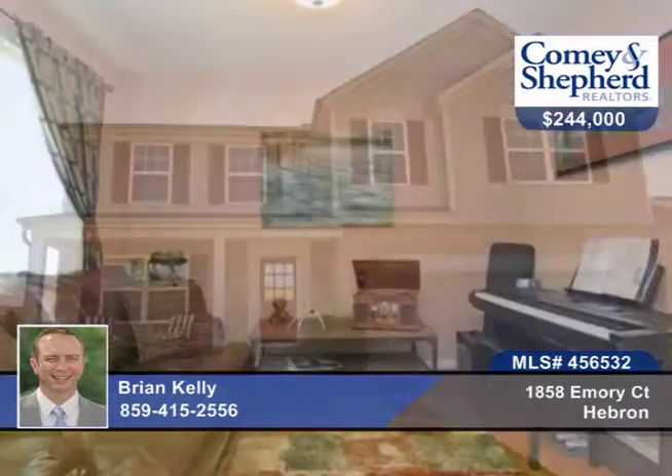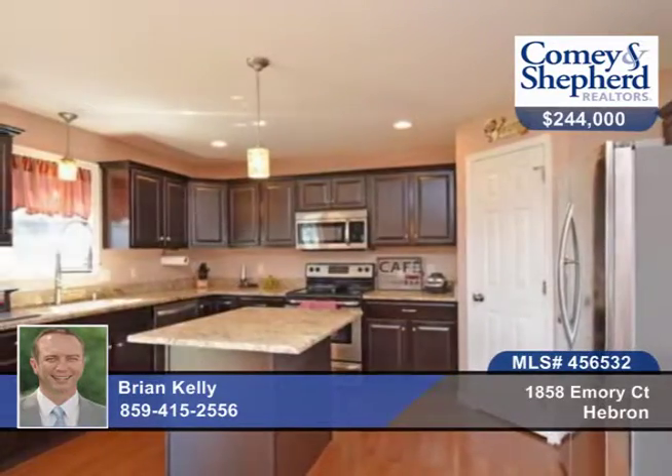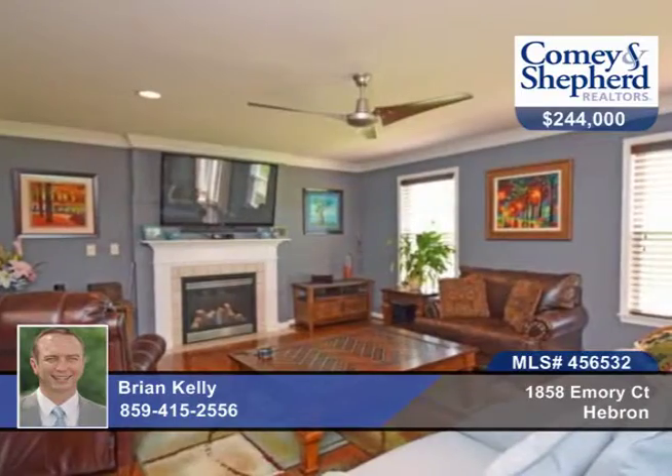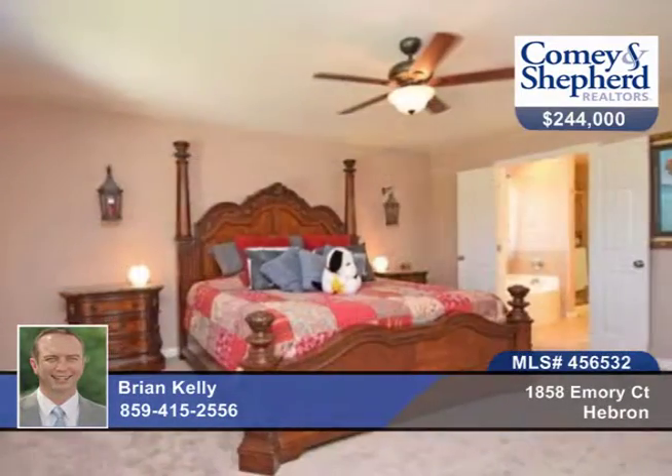Here's a beautiful customized Arling House home with three bedrooms, with the possibility of a fourth, and two and a half baths. Every bedroom has a walk-in closet, and there are hardwood floors, a tankless water heater, security system, and an invisible fence.